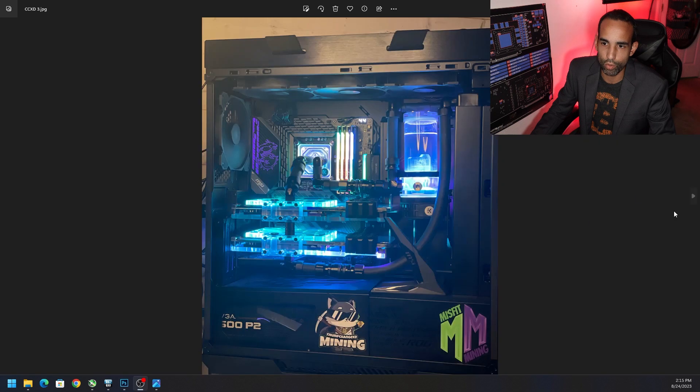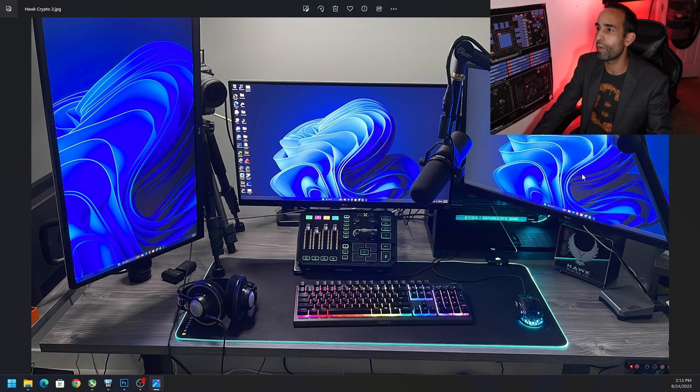Moving on, we have Hawk Mining, Hawk Crypto Mining — my brother from the South. Great stream quality control because you've got your soundboard right here. Nice keyboard, not sure what specific keyboard that is. Then we have a Corsair RGB mouse mat, similar to what Chump Change might be using — they might be using Razer instead of Corsair. Got a lightweight mouse, actually one of the best mice out there. And then again a Shure microphone. The camera looks like a DSLR on a camera stand on the desk.